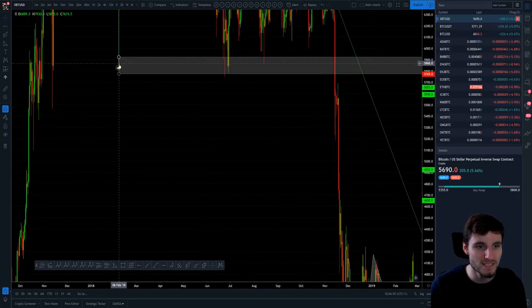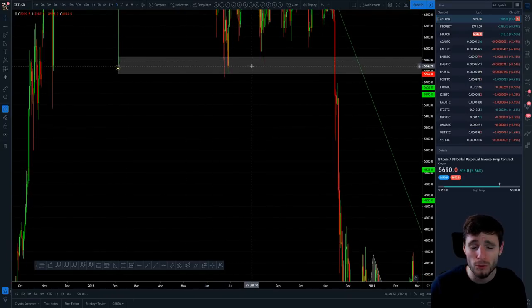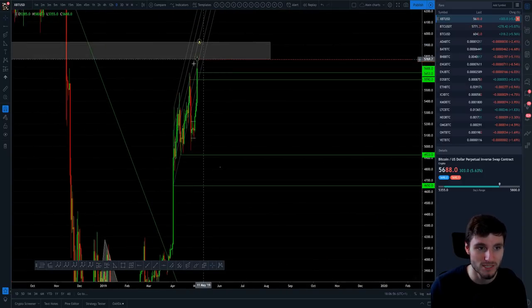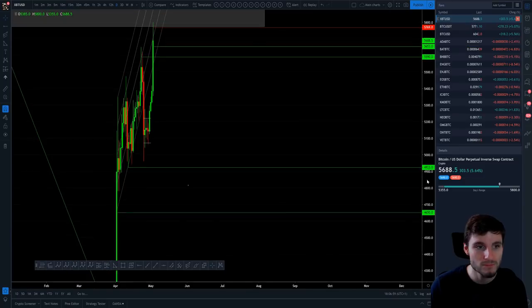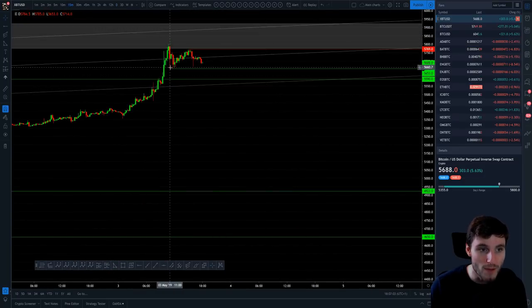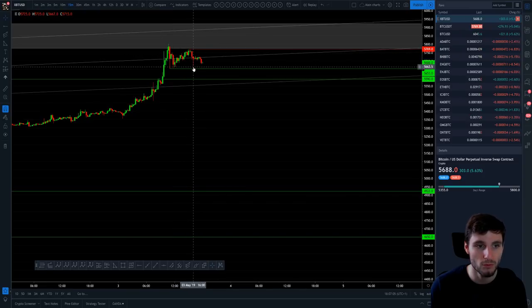That $5,800 level had massive support throughout 2018, which all flipped into resistance. So that's what we were looking at first: that rejection, then the pullback, then the long from the pullback, and then we're holding the higher lows.